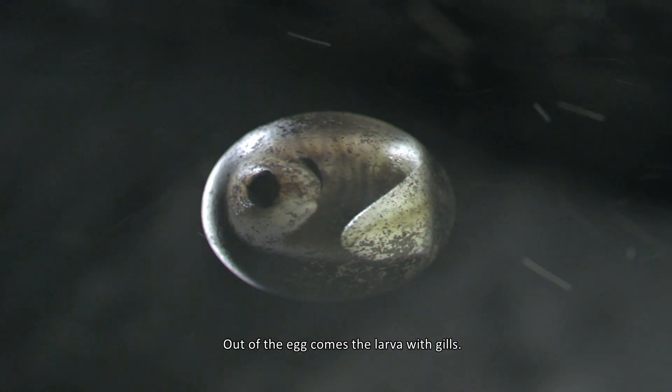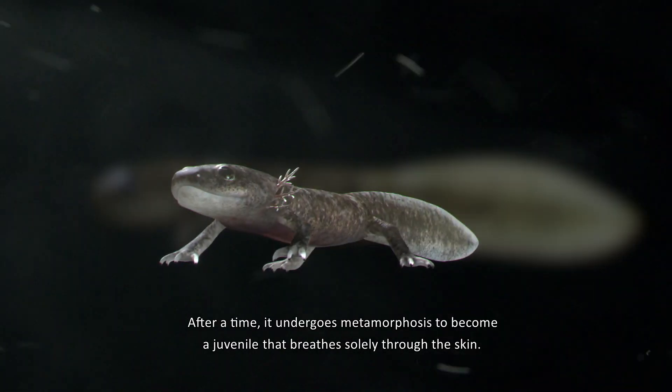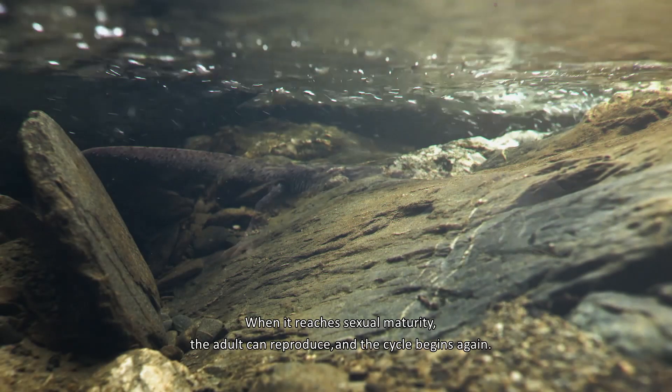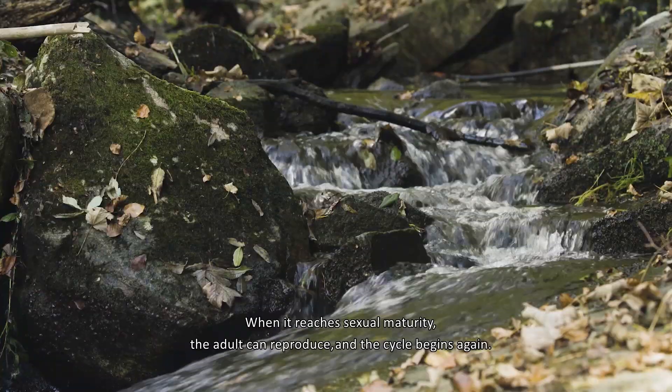Out of the egg comes the larva with gills. After a time, it undergoes metamorphosis to become a juvenile that breathes slowly through the skin. When it reaches sexual maturity, the adult can reproduce and the cycle begins again.